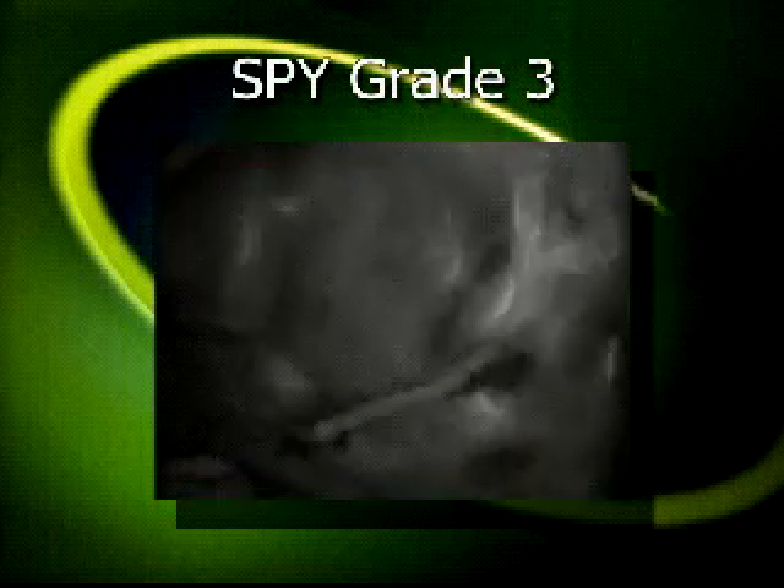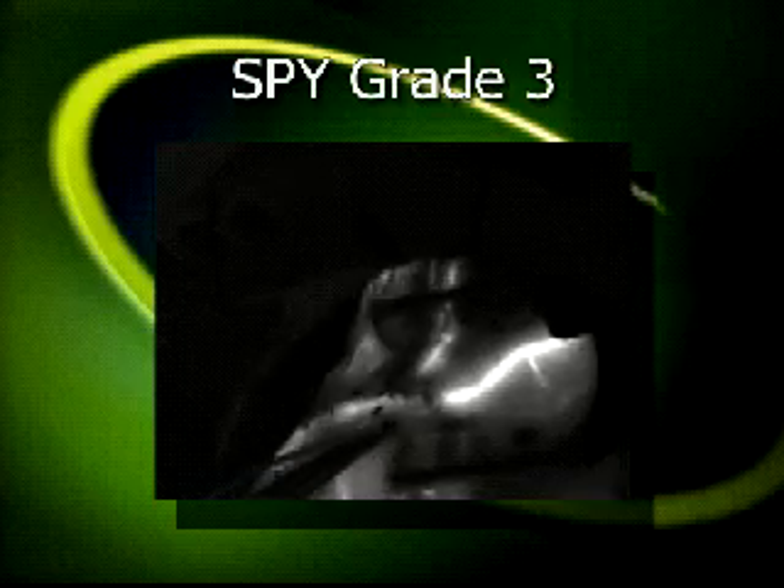And finally, SPI grade three, which has normal flow through the graft and rapid washout through the distal target bed.